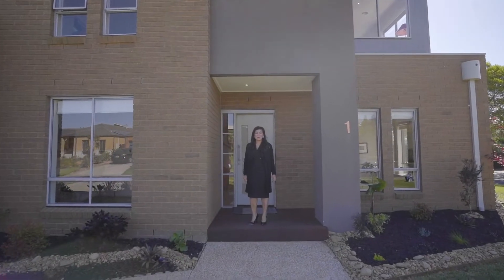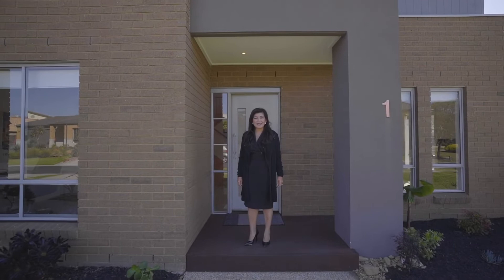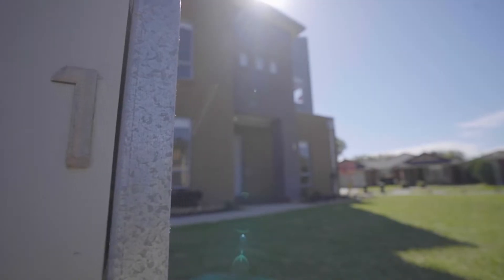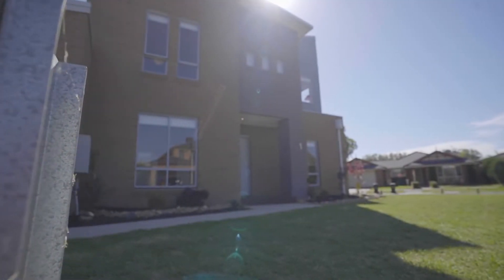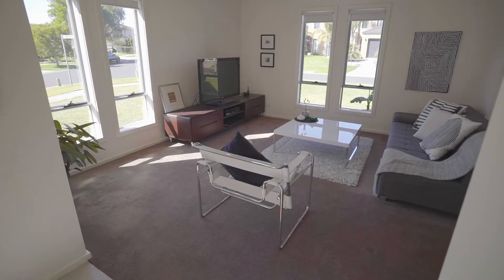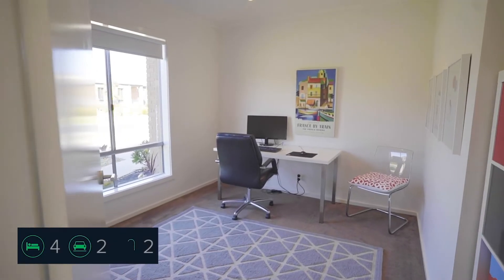Hello and welcome to number one Webster Drive in Patterson Lakes. My name is Art Sudharm, and today I can't wait to show you through your dream home. Open the door to a welcoming entrance that leads to a study slash fourth bedroom.